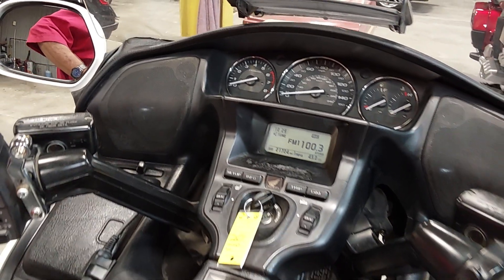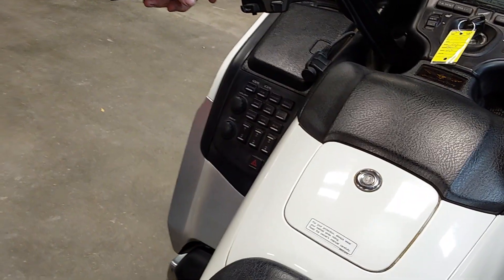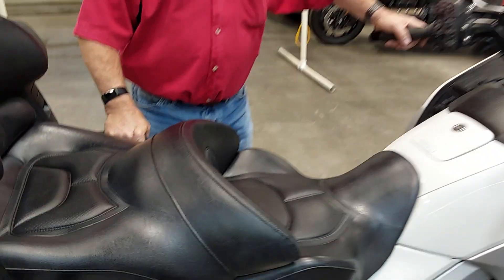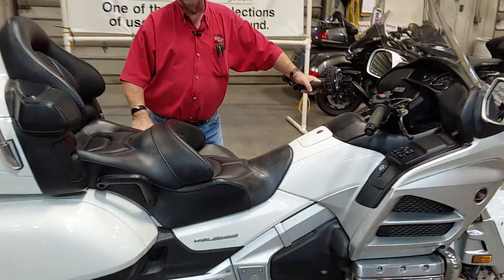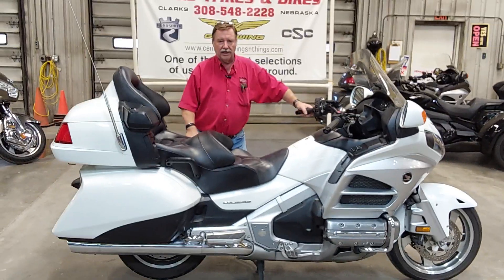It's a 21,000 mile unit, so white's a little hard to come by. If you're interested in something like this, please give us a call and get this thing reserved. Like I say, we can still make some personalized touches to it. Thanks for watching our video and have a great day.